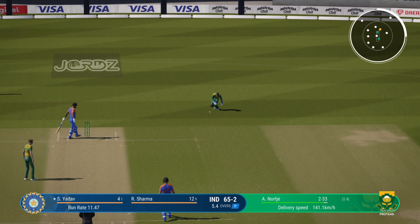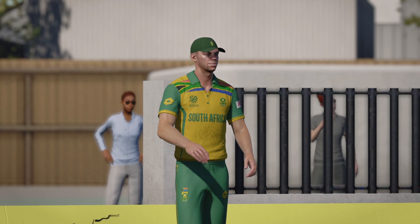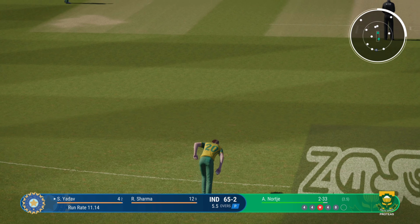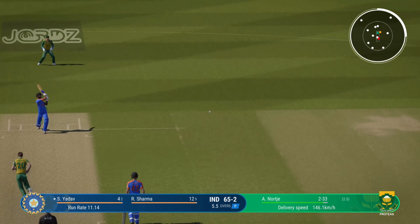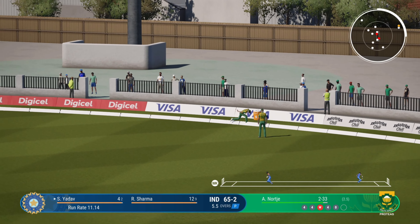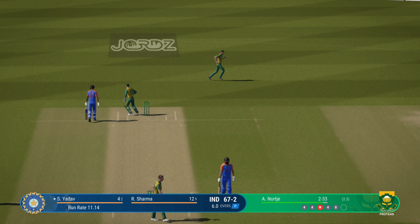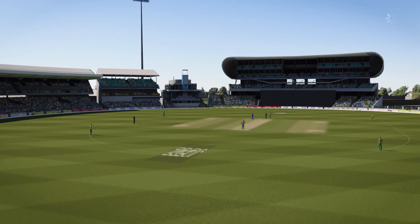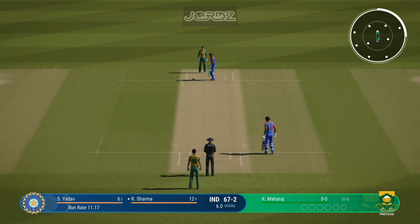Oh, that's got to hurt — misjudged that one. Pulled away but straight to square leg. End of the over — end of the restrictions. South Africa can now have five fielders outside the circle. Maharaj, the left-arm orthodox bowler, is coming into the attack.